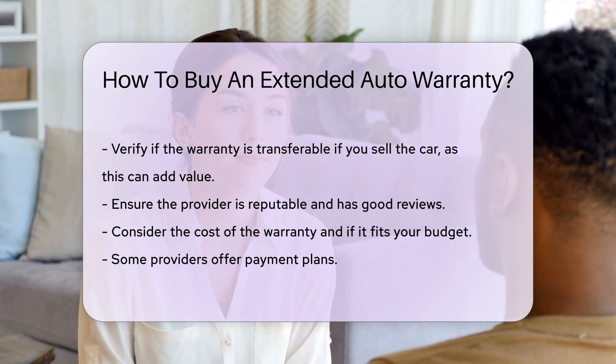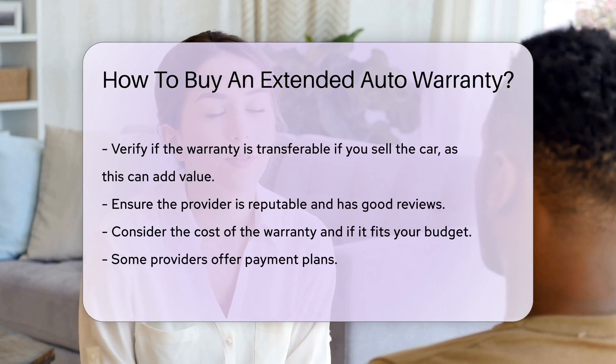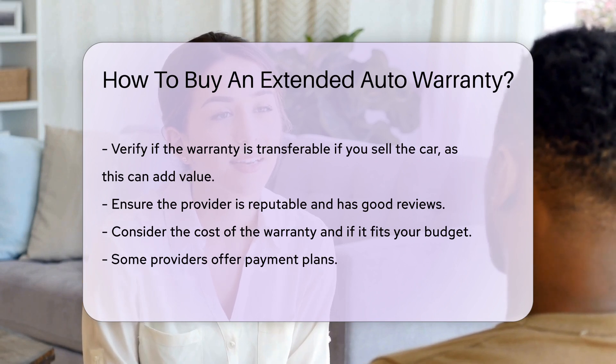Consider the cost of the warranty and if it fits your budget. Some providers offer payment plans. Be wary of high-pressure sales tactics and take your time to make an informed decision.